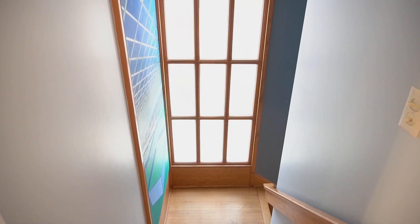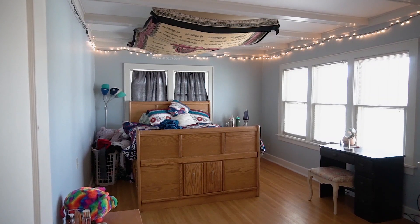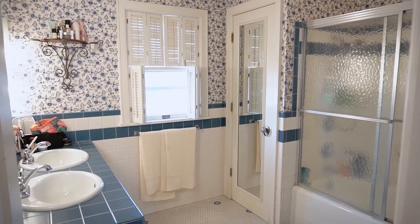Upstairs on the second floor you'll find an updated master suite with coffered ceilings, two more bedrooms, and a bathroom.